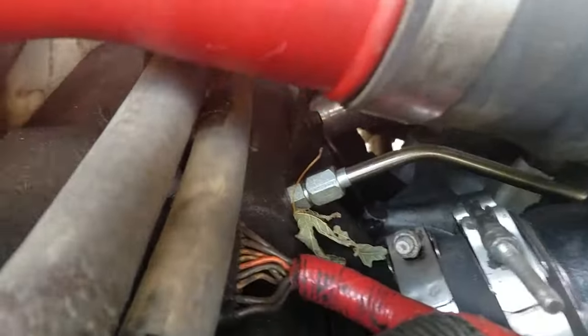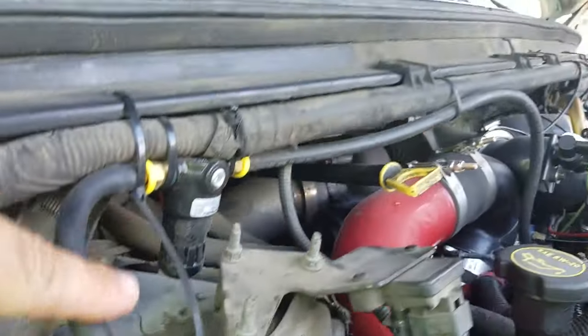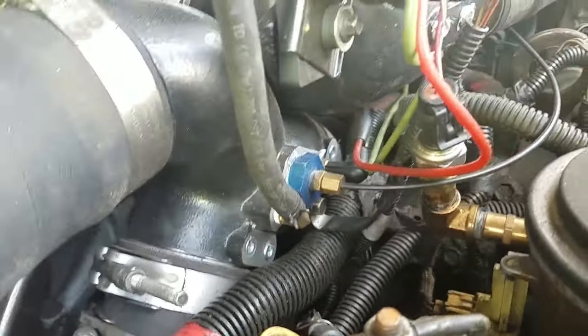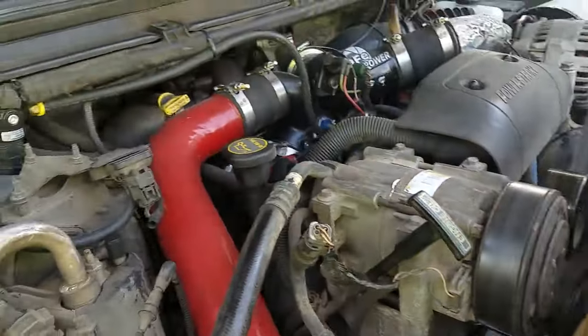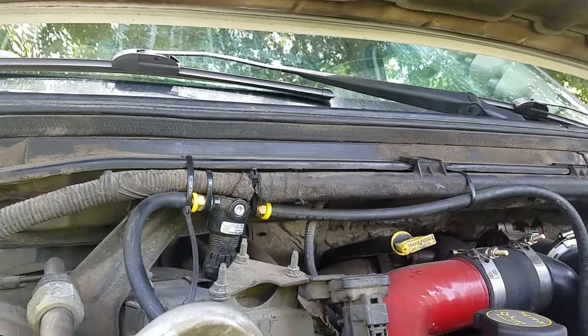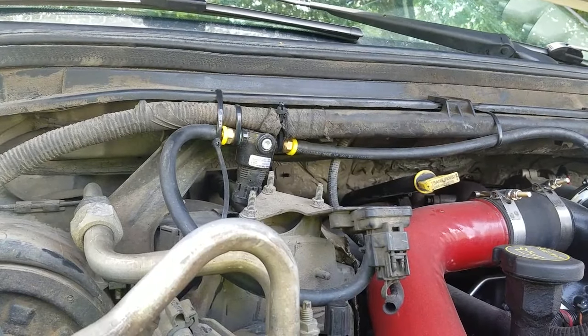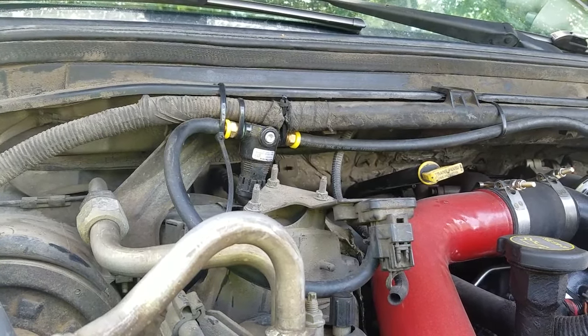The boost fooler connects right into where your MAP sensor is. These trucks normally have a pop-off and the boost just sheds. What this does is allow that boost to increase a little bit more before the wastegate pops open. It's pretty simple — I think this was like 30 bucks.